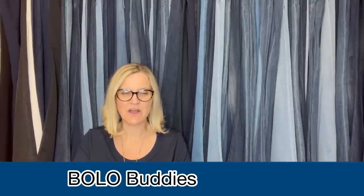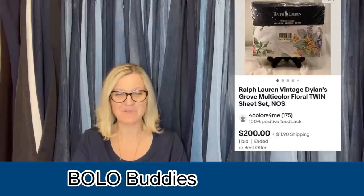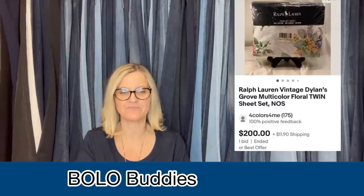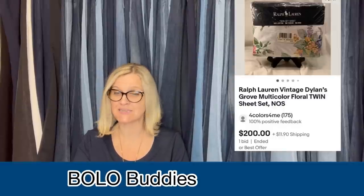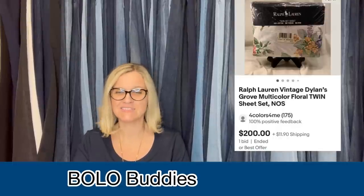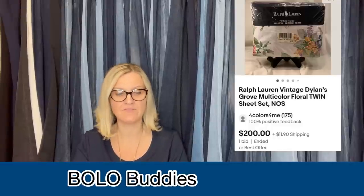Got this Ralph Lauren sheet set at a local Goodwill. I paid $8.99. I almost did not buy them — I comped them on eBay solds and one used sheet in this pattern sold for $45. I listed them for $200 and took a best offer of $100. Buyer paid shipping. I should have held out for more, but nine into $100 is okay with me. Buyer was very happy when she received her sheets. Certain vintage Ralph Lauren sheets are definitely worth picking up. It's Ralph Lauren Vintage Dylan's Grove Multicolor Floral Twin Sheet Set. You're not going to get as much for a twin as a queen or king, but definitely a great BOLO.